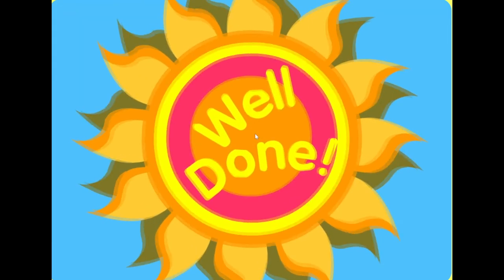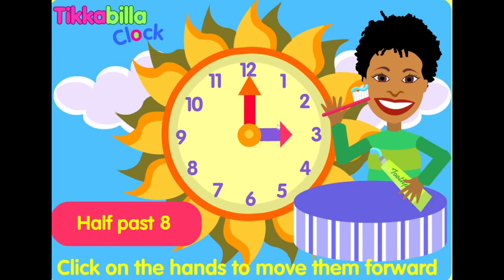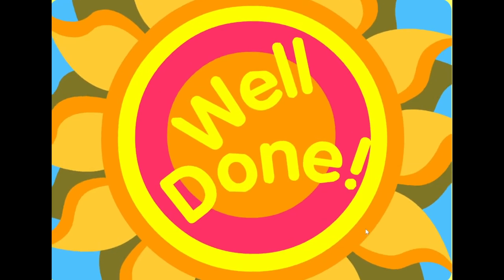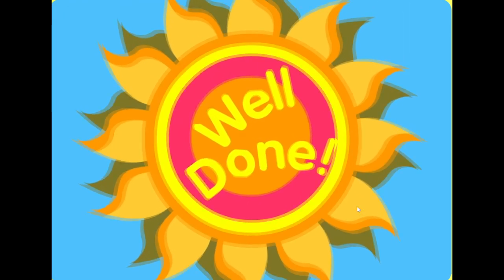Well done. Half-past eight. Well done. Half-past twelve. Half-past twelve. Well done.